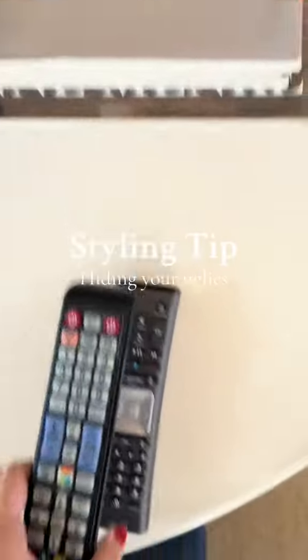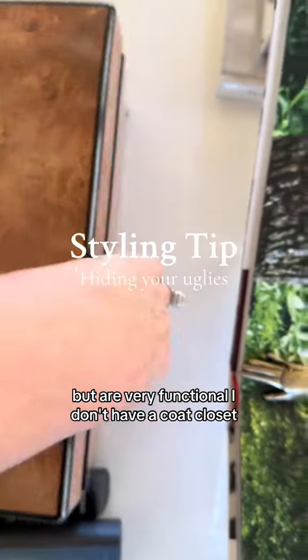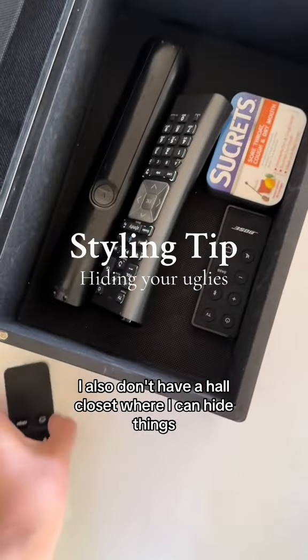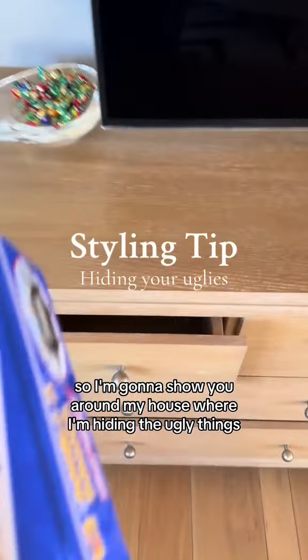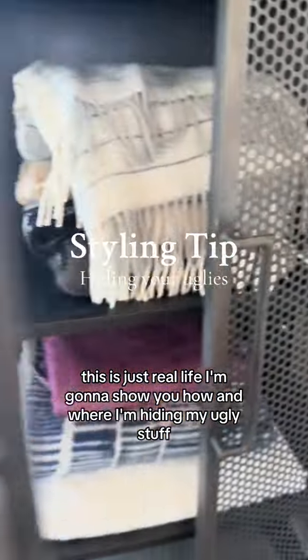How many of us have really ugly things in our house that we have to hide but are very functional? I don't have a coat closet. I also don't have a hall closet where I can hide things. So I'm going to show you around my house where I'm hiding the ugly things. It's not cute. I'm not a professional organizer. You're not going to see clear bins with organized rows of product in it. This is just real life. I'm going to show you how and where I'm hiding my ugly stuff.